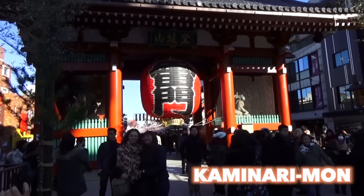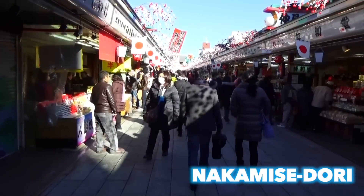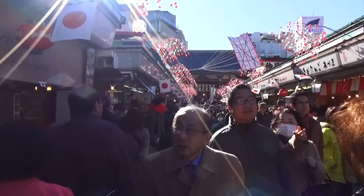This gate is called Kaminarimon, which translates to Door of Thunder. This little street that leads to the Sensoji temple is Nakamisedori. Here you will find a lot of souvenirs to buy, or some Japanese food!